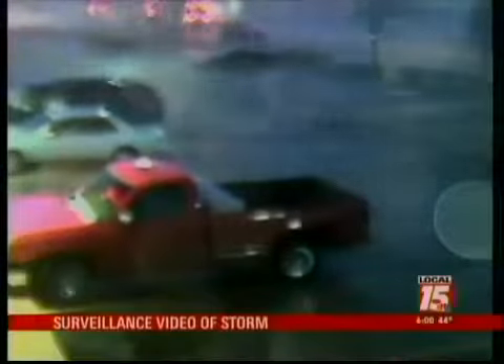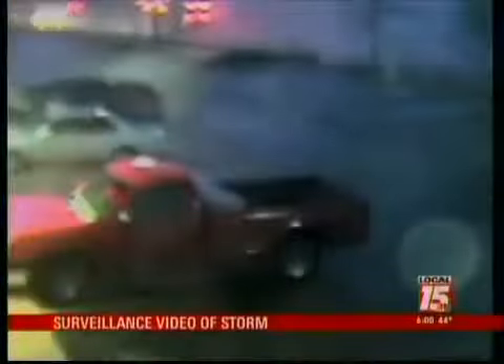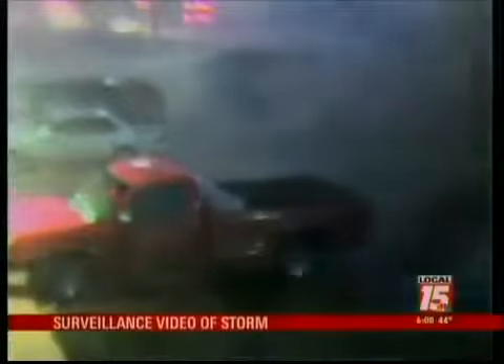Here we go again. This is another angle from that same Walgreens as that storm continued to pick up. The force of that storm picked up as that funnel cloud got closer and came through that parking lot. Wow, look at that. Something you're seeing off of a movie.